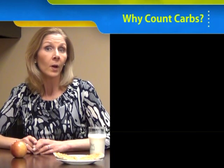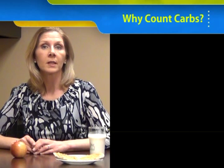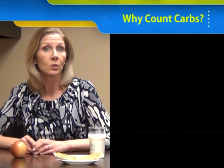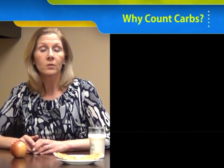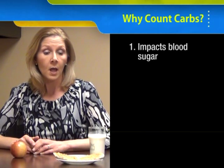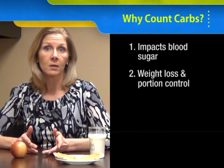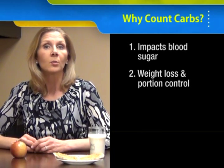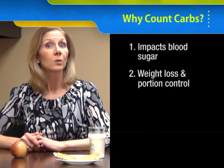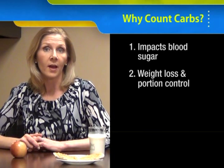So why should we count carbs? Well, if you have diabetes it's important to know carbs and to count carbs because the carbohydrate food groups break down to glucose or sugar. And so it's those food groups that are going to impact your blood sugar the most. Counting carbs also helps you to control portions, and controlling portions helps you to control calories. So if you're looking at trying to lose some weight, counting carbs is a way to do that.